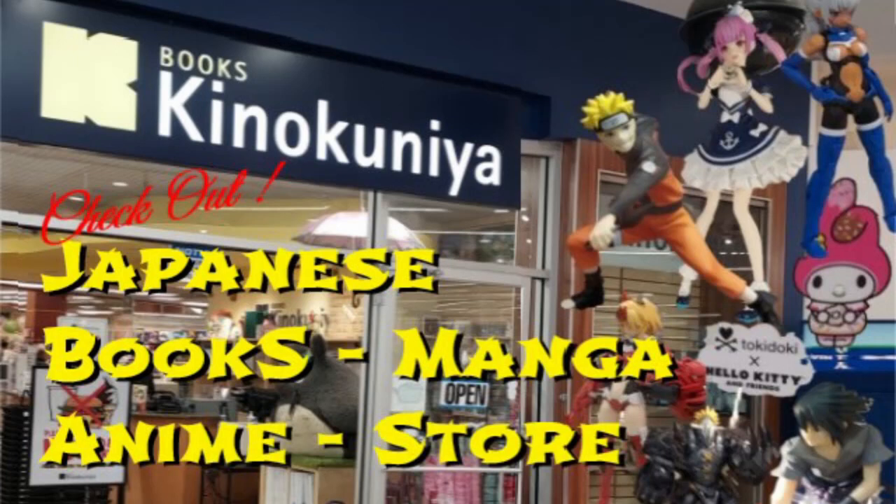Hey y'all! Let's check out this Japanese bookstore. It's located in Arlington Heights, which is northwest of Chicago.